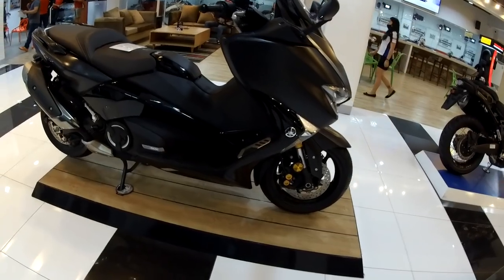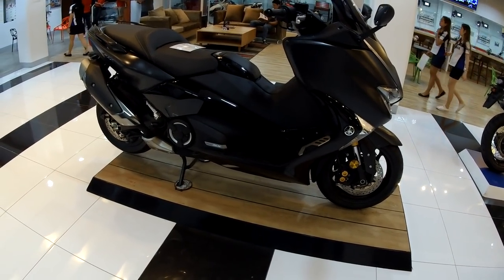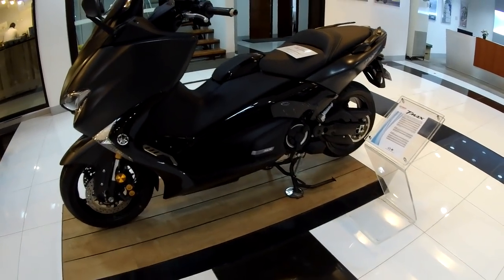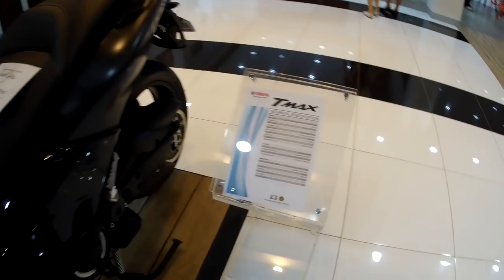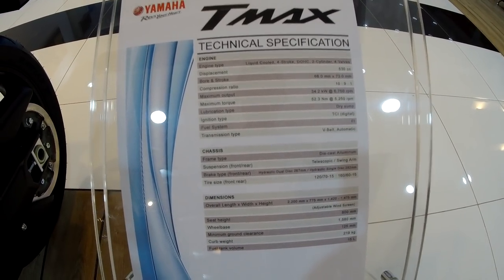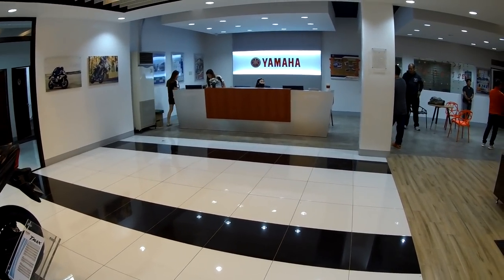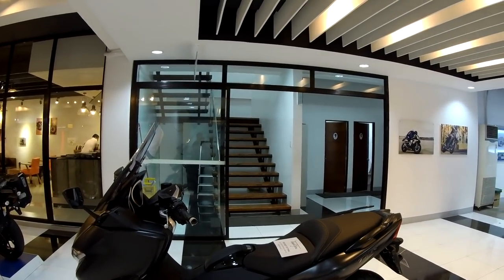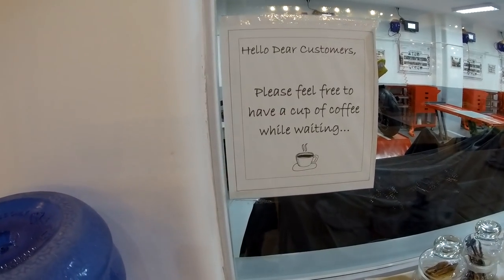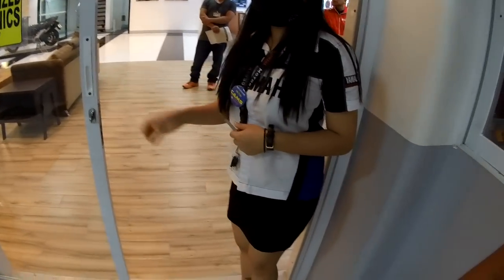This is the biggest of the scooter modifications — XADV, along the XADV class. This is the T-Max — it's the biggest maxi scooter that they have. So look at the setup of this shop — quite big, and there's a second floor. Feel free to have a cup of coffee while waiting — it's free.